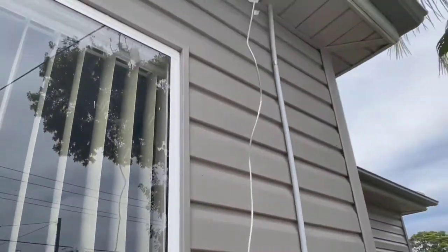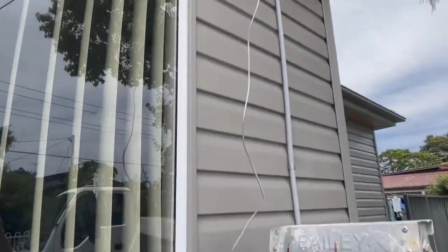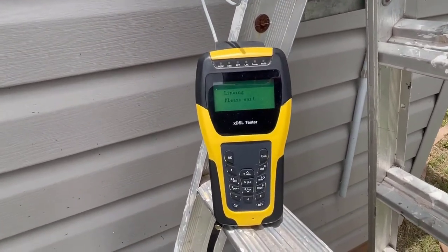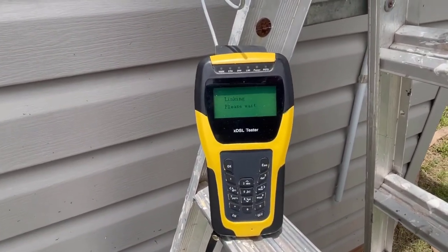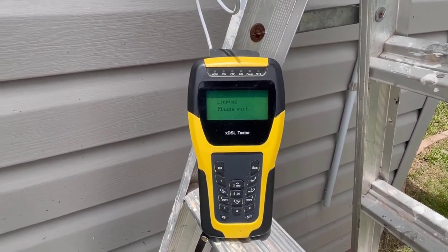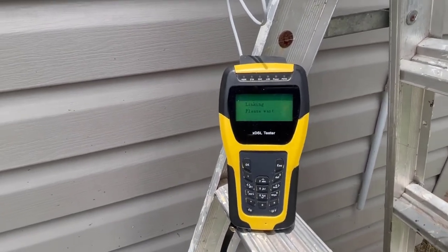I also tested the red black pair and there's a similar thing there — nothing going on with that one. They keep telling the customer that the problem is internal or it's a problem on their side, but as you can see here today there is no connection directly on the leading cable, which is part of the network.